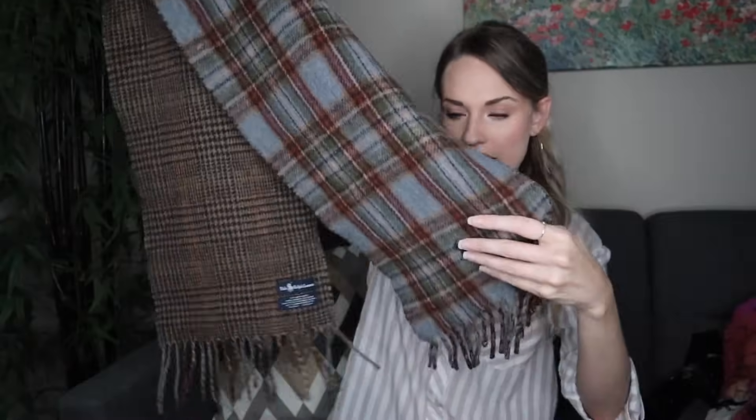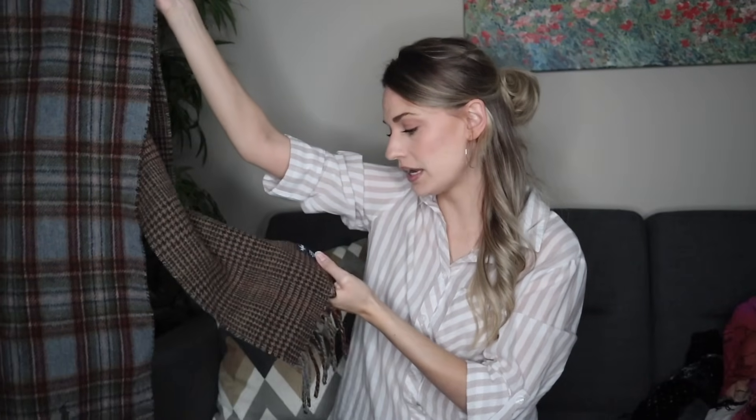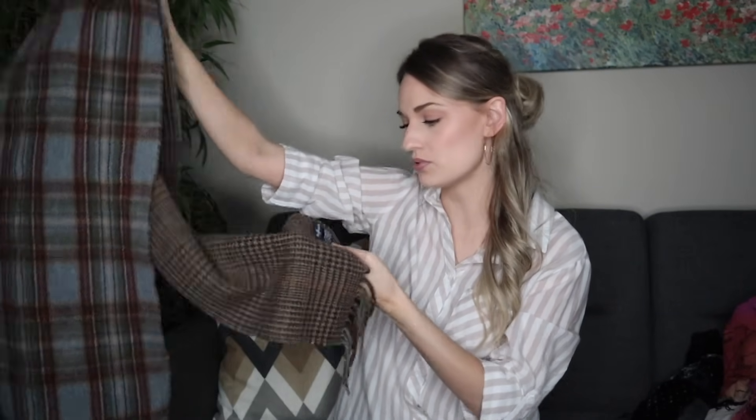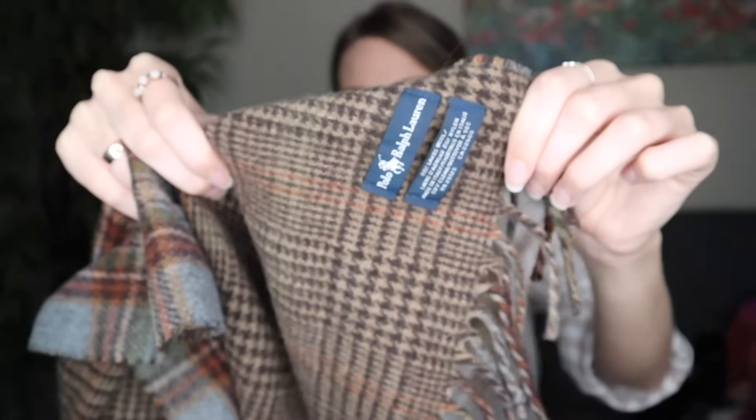Last scarf is this plaid little number — a men's scarf by Ralph Lauren. I got it because it's a very popular brand and it's 80% lamb's wool with no flaws. It's a nice neutral colorway you could match quite a bit with. I might see if my brother would like it — he's a professor, so it looks kind of professory.